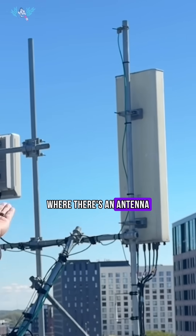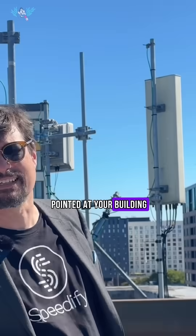So if you want good service inside your apartment, you're going to want a setup where there's an antenna pointed at your building. Subscribe for more tech discussions like this one.